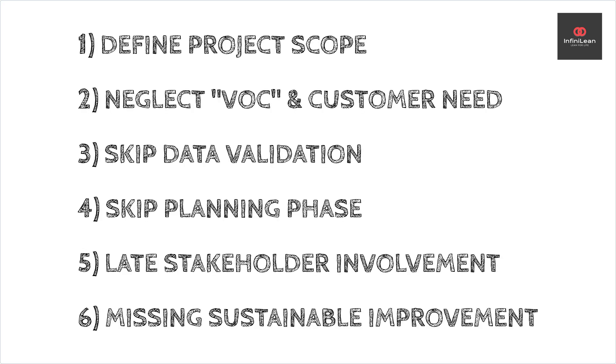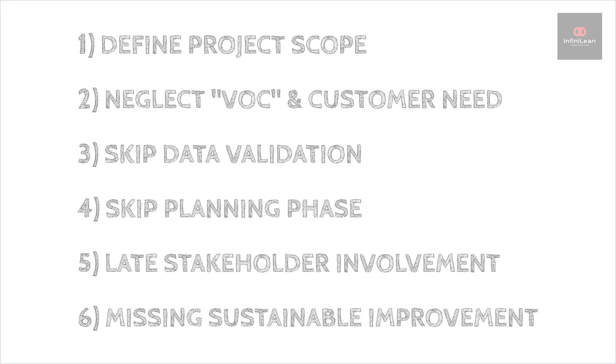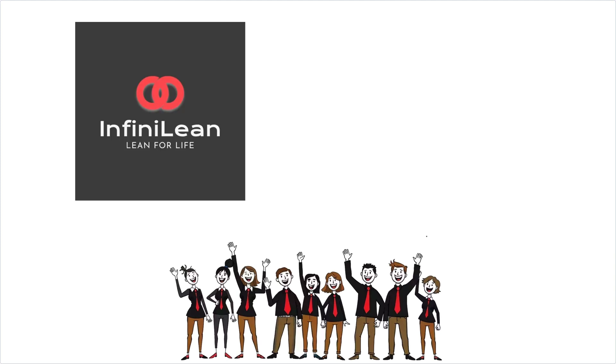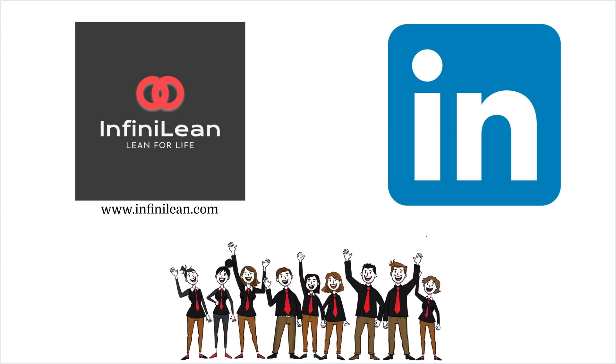By being mindful of these common mistakes, new engineers can better harness the power of Lean Six Sigma, driving meaningful and sustained improvements. On behalf of the Infinelean team, thank you so much for watching. If you found this video helpful, don't forget to like, comment, and subscribe for more insights. See you on the flip side.